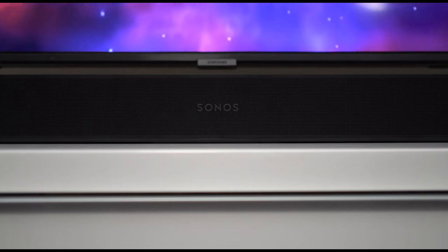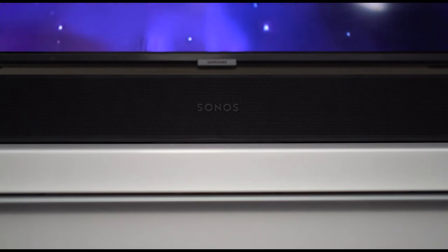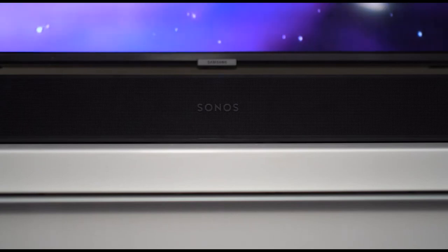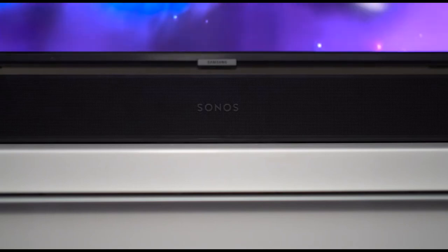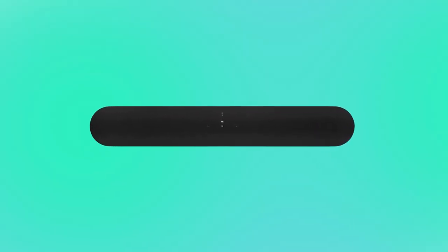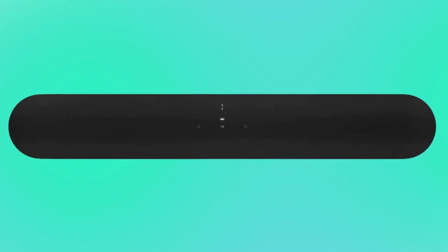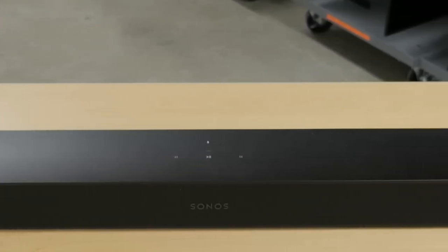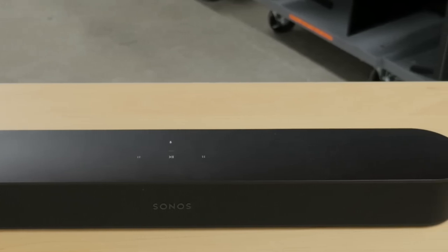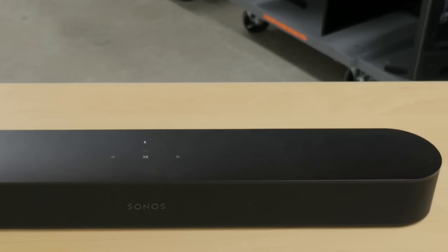Released in 2021, the Sonos Beam Gen 2 was an upgrade to the original Beam, which came out in 2018. It integrates seamlessly into the Sonos ecosystem, and you can control it from anywhere in the house using the S2 controller, Alexa, or Google Assistant. This 5.0 setup offers a small, stand-alone design that's ideal if you have a smaller living space. Out of the box, it reproduces dialogue in movies and TV shows with clarity, and lead instruments in your favorite music are present and detailed in the mix. Since it's a stand-alone bar, you don't get as much rumble in the low bass, but you can always add components separately to improve performance.